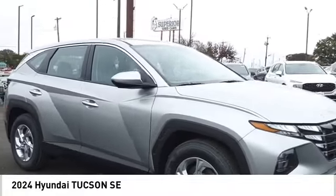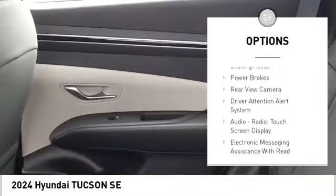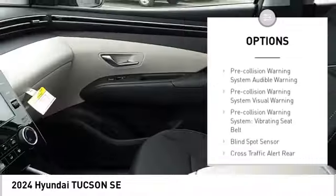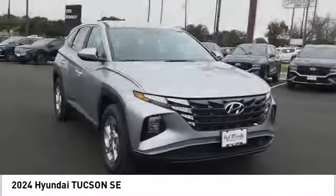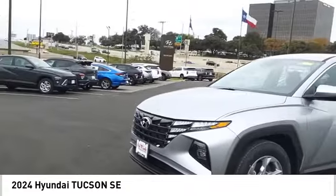Here are some of this vehicle's great options: Power Windows with Safety Reverse, Hill Descent Control, Traction Control, Stability Control, Braking Assist, Power Brakes, Rear View Camera, Driver Attention Alert System, Audio Radio, Touchscreen Display, and Electronic Messaging Assistance with Read Function.